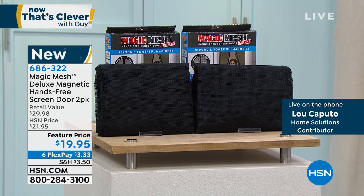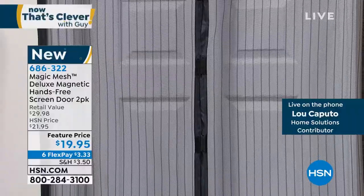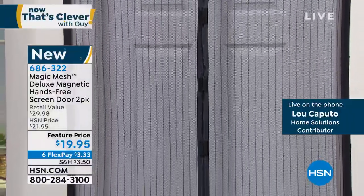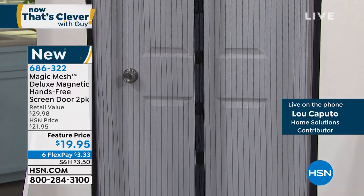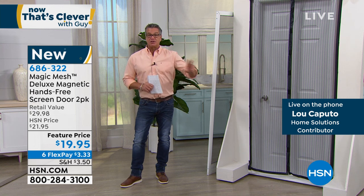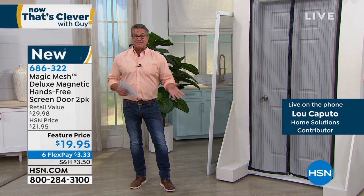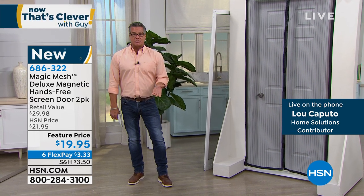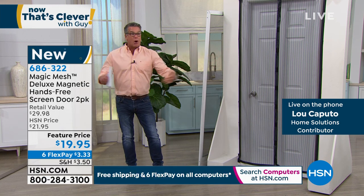The Magic Mesh itself is 39 inches across. The average exterior doorway is 36 inches, so you've got that overlap to go onto the frame. It'll also work on sliding glass doors, RVs, and even a boat cabin door. The magnets on this make so much sense — they find each other. You get full coverage. And you get two of these — it's a two-pack. So if you've got more than one door, you're covered. It's $19.95.